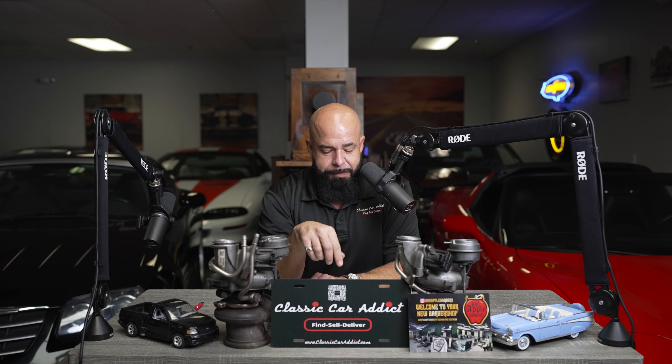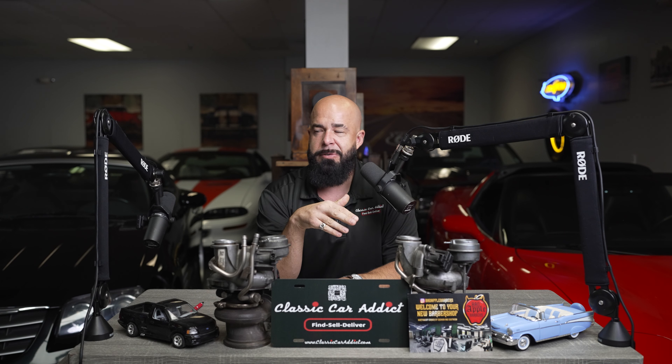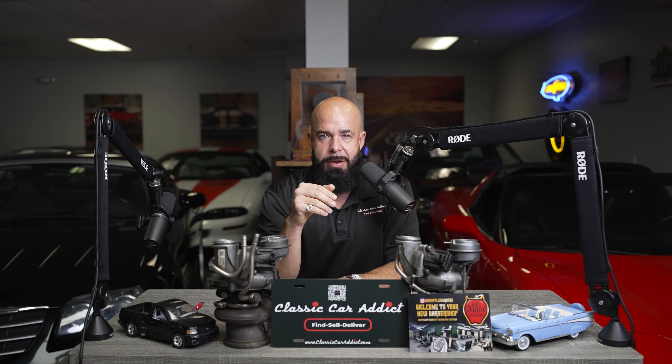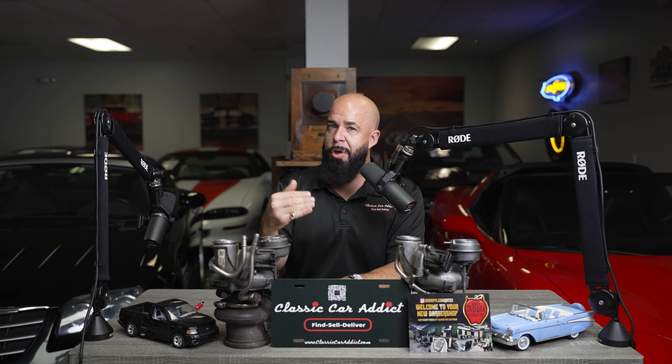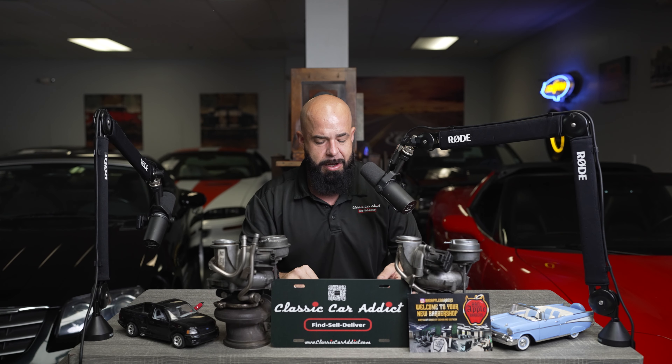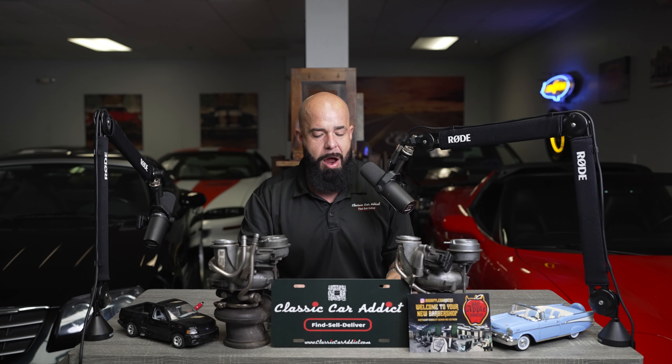Now we're starting to get into the Pagani Zonda F Club Sport — and now we're getting into millions of dollars, not just $100,000–$200,000. Sometimes these cars, even though they are the fastest in production, take it to another level. They're awesome, but it's taken to a level that not everybody can afford — it gets into your 1–2% who can afford this. But we have to put it on here because it was fast: 214 miles per hour.